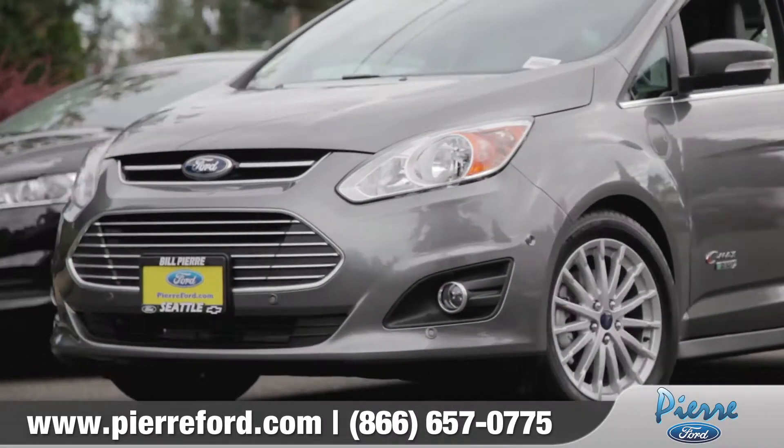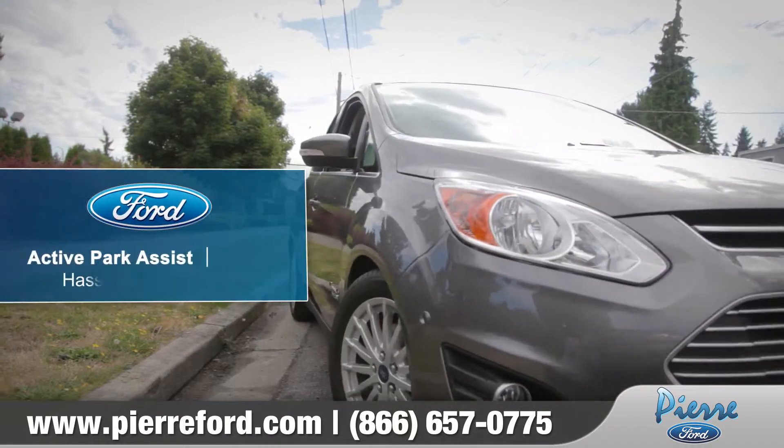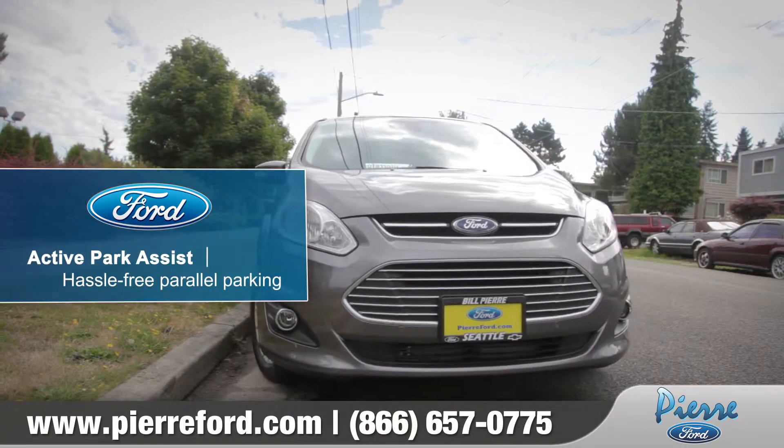Parallel parking is never an easy task, and more times than not, it's an extremely challenging task. With this in mind, Ford has come up with Active Park Assist.